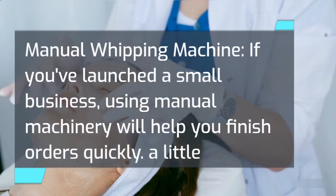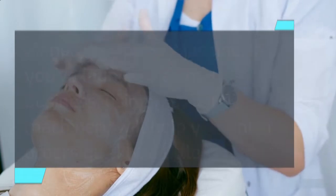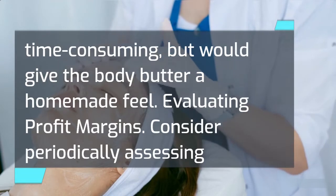Manual whipping machine. If you've launched a small business, using manual machinery will help you finish orders quickly. A little time-consuming, but it would give the body butter a homemade feel.